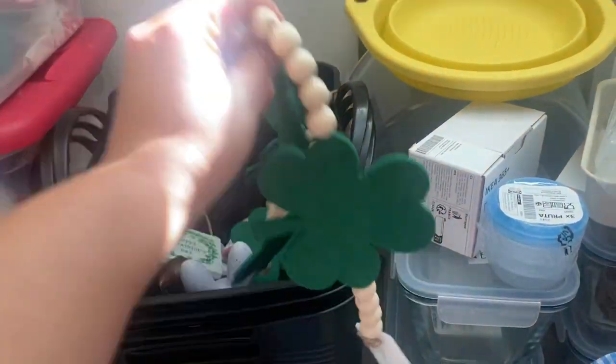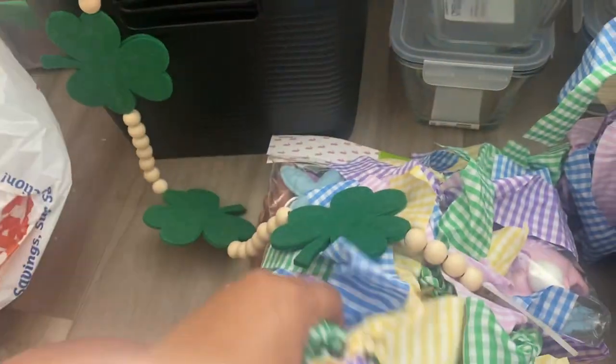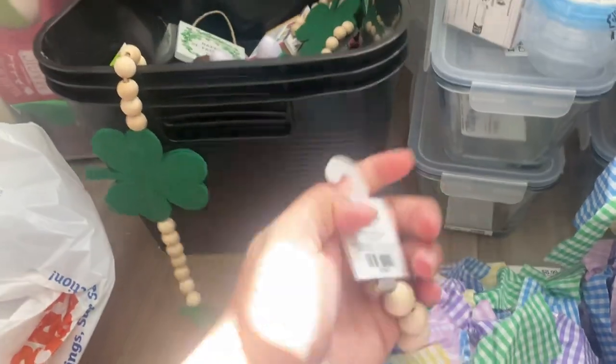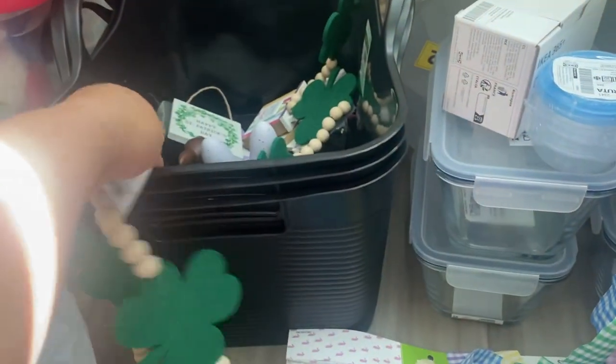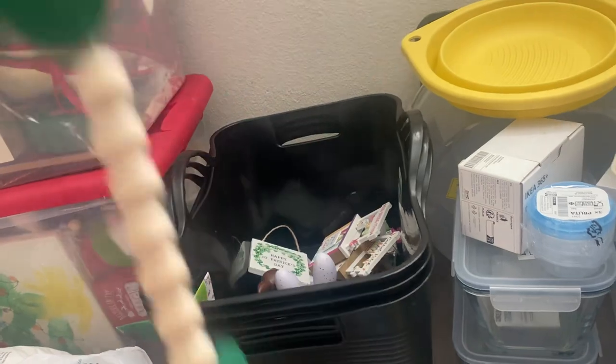The next garland I got is the St. Patrick's Day garland. Both of these garlands are $8.99, so they were $5.30 after the sale. This one is about $5 because it's $8.49. And I got this to hang under for St. Patrick's Day.